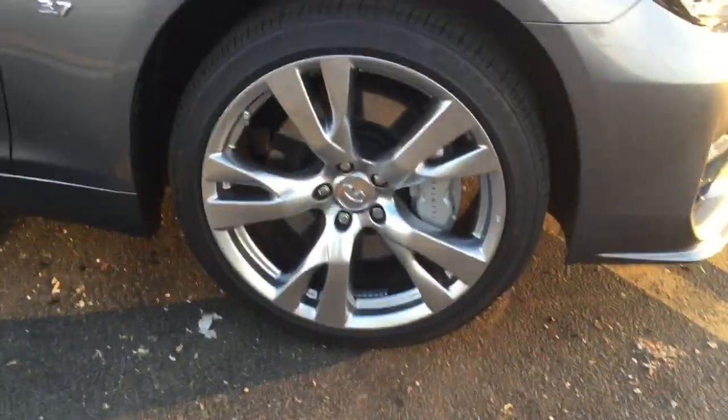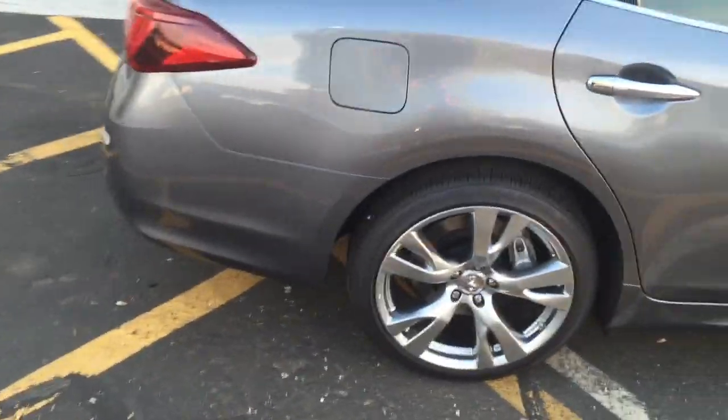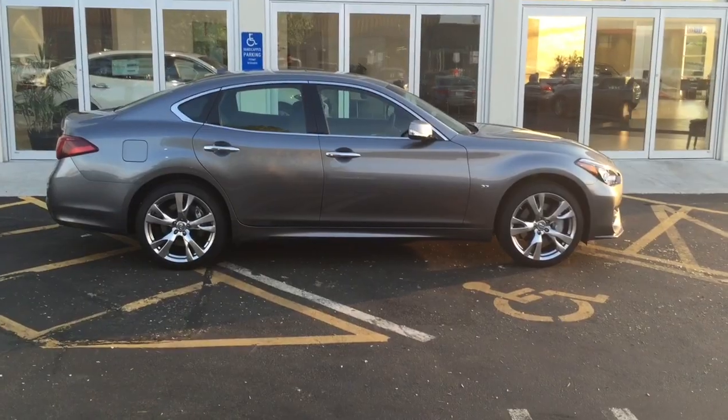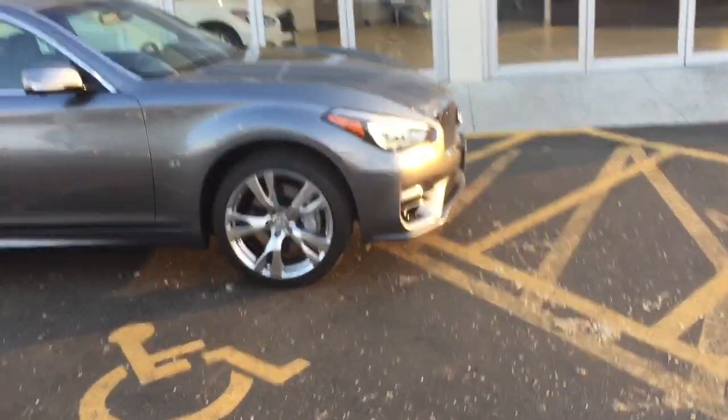The first thing that pops out are these monstrous 20-inch Sport rims. This just fills up the wheel well. When it comes down to automobiles, the rims are what makes the car. Check out this panoramic view — Q70 Sport, look at this thing.